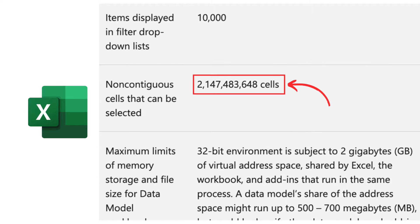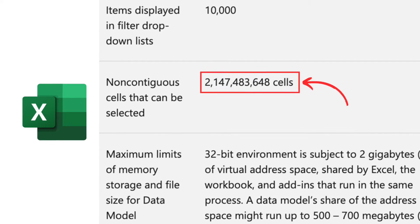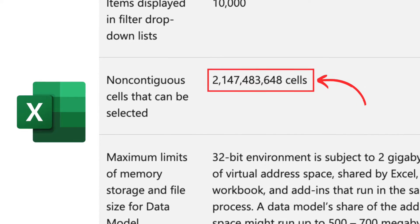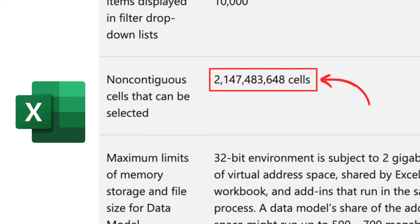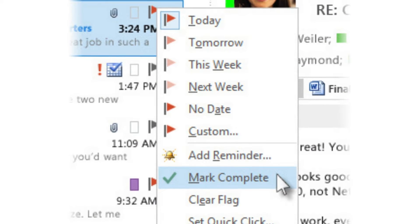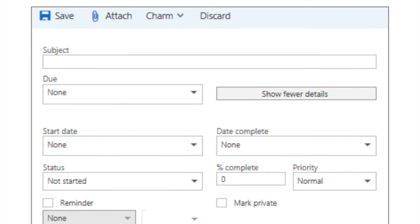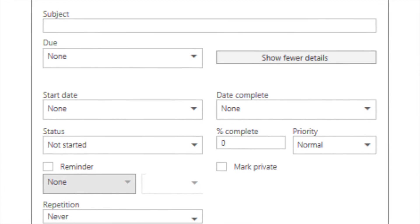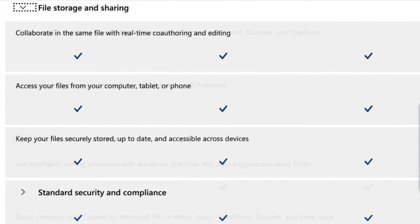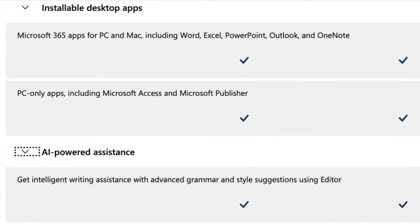With spreadsheets, you'll find that Excel can handle a much larger number of cells than its competitors — two billion, twice the number supported by Apple Numbers, and over two hundred times the number supported by Google Sheets. With Outlook, the options available for sorting, grouping and flagging mail are all considerably more extensive than those available in rival email apps — the same goes for its task management features. In short, the functionality you get from Microsoft 365 is arguably the most comprehensive available from any productivity suite currently on the market.